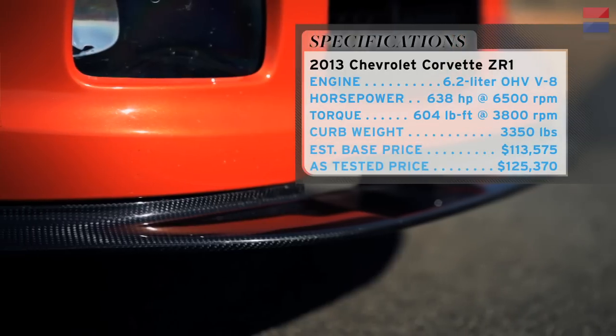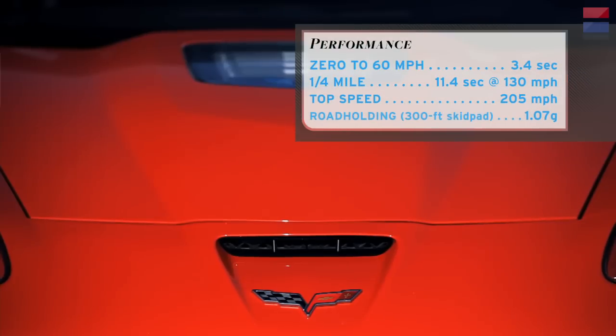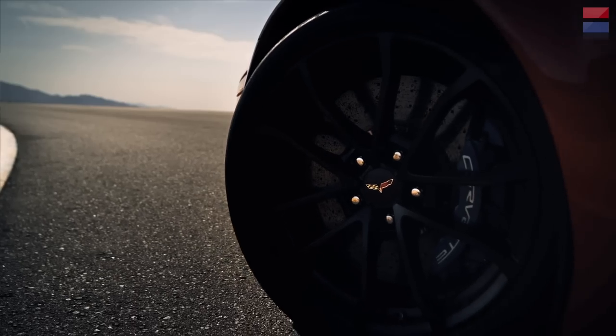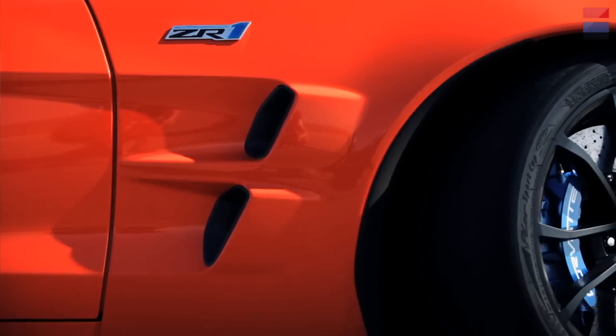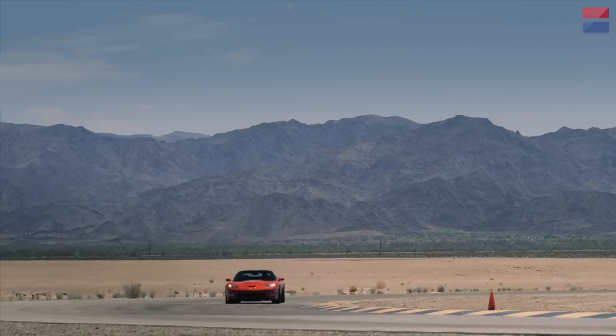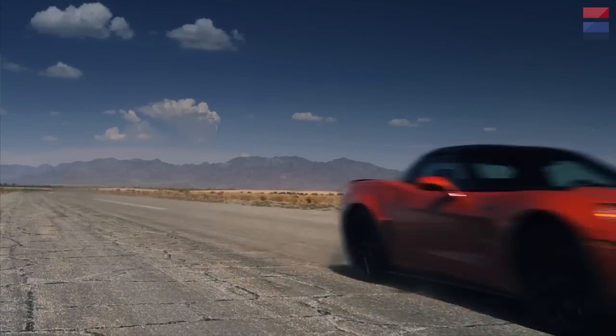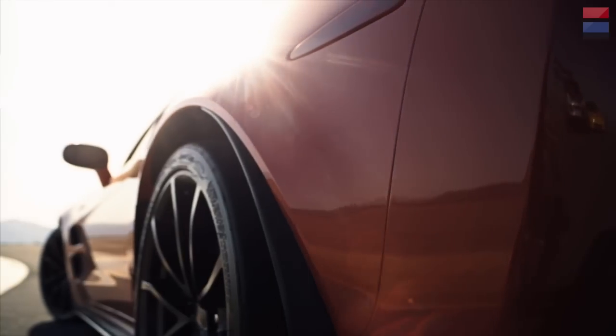The ZR1 comes with even more carbon fiber than the Z06 — a carbon fiber hood, carbon fiber roof, and carbon ceramic brakes. It has Michelin Cup tires that are basically race tires. It'll pull over 1 G in corners and has a top speed of 205 miles an hour. Supercar is an overused word today, but it's absolutely appropriate to describe the ZR1 as a supercar.